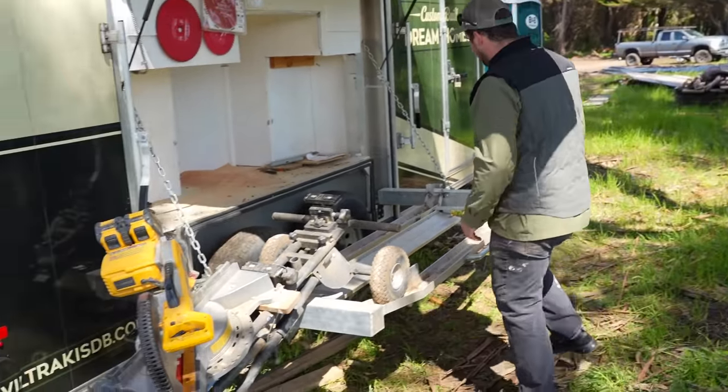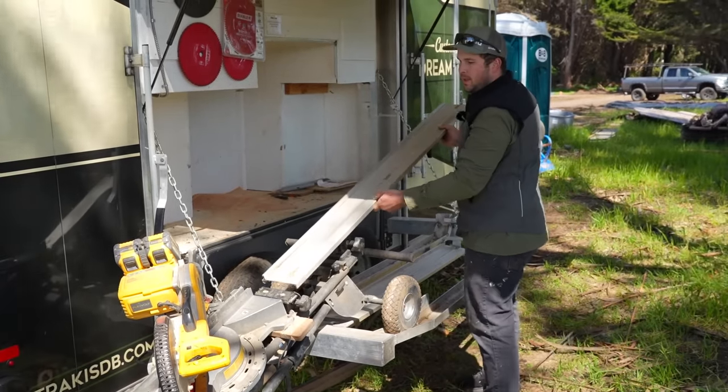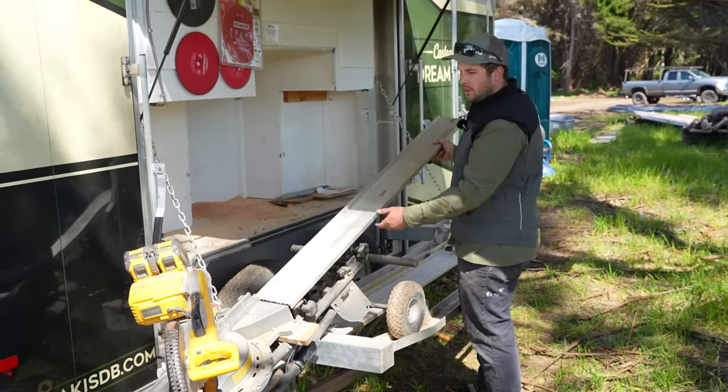We also have extensions that pop on here — you can take both sides out about eight to ten feet, two on each side, giving you a very extended chop saw station for longer cuts.